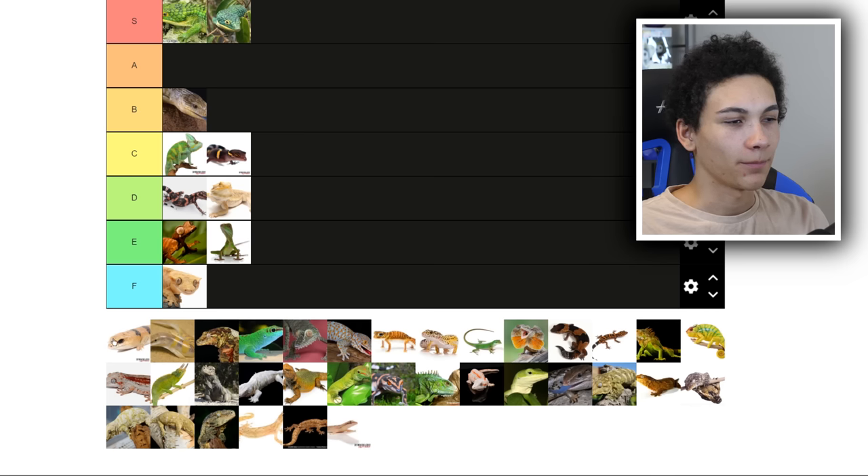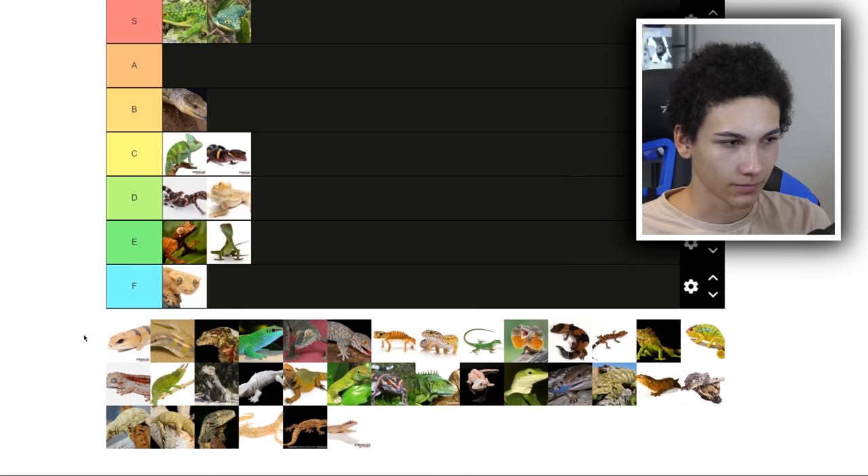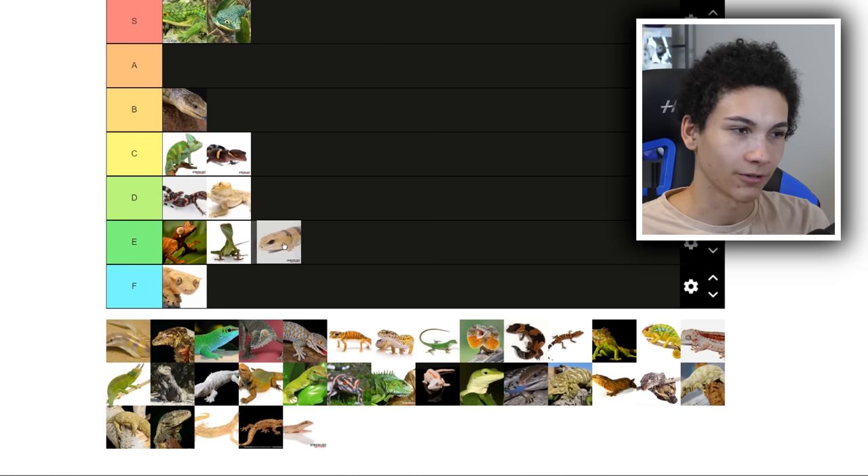S tier — for super epic. Banded gecko, I think. I don't know anything about them. So they're going to E — that's just my default at this point.